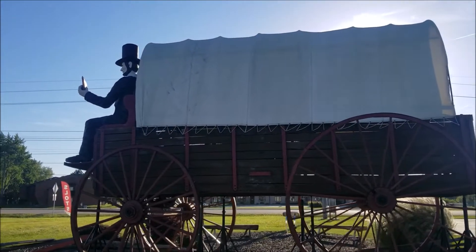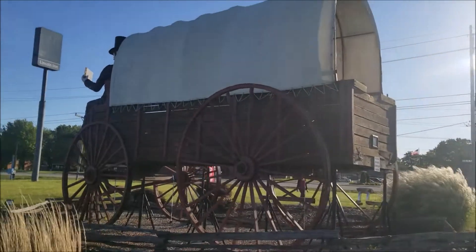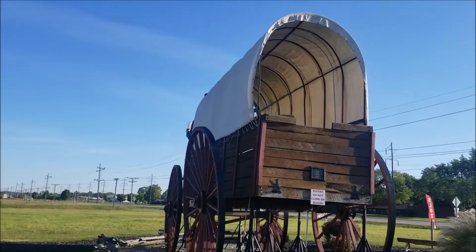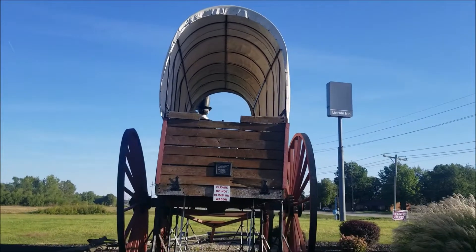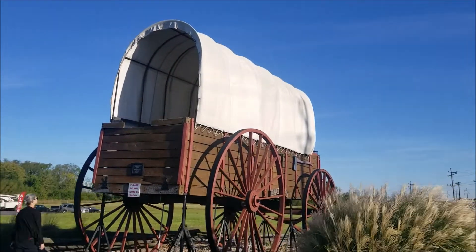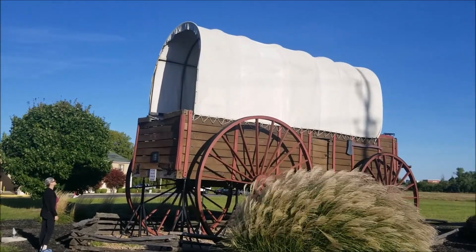Lincoln is the only town to be named after Abraham Lincoln — before he was president, I believe. He must have been a well-known lawyer in the town of Springfield. Another fun fact: we were told that he told his law partner before he went to the White House to leave the sign up in front of their law office, because he wanted to come back and practice law when he was done being president — just to continue on as if nothing ever happened. But as we all know, he never made it back.